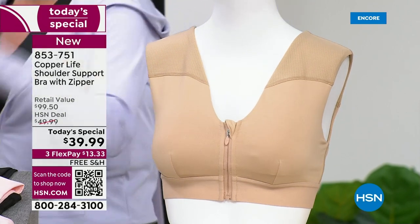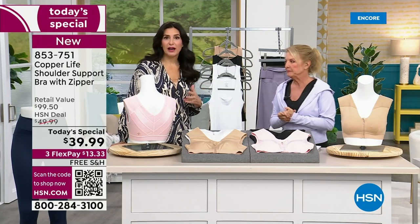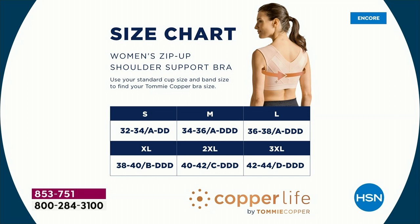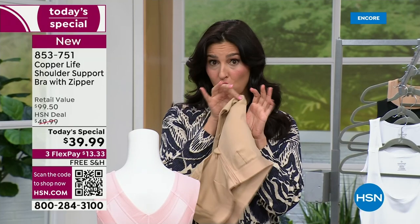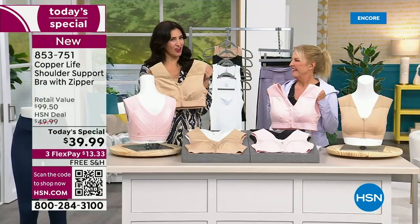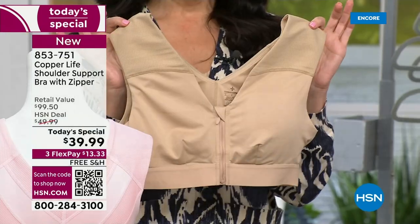Sizing is by your bra size — we have a chart. For example, I'm a 36C, so I could be a medium or large; I recommend airing up on this one for comfort. I'm wearing the large and it's incredibly comfortable. I wore it to the nail salon, I did two laborious days of gardening, and normally my back would be killing me — but I wasn't complaining about my neck and shoulders at all.